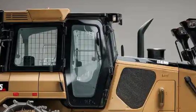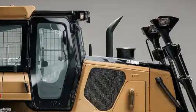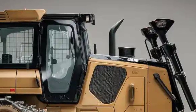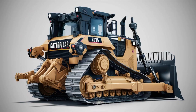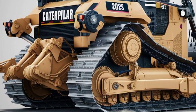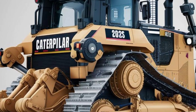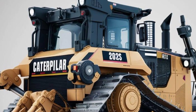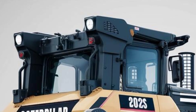Performance-wise, the 2025 Caterpillar D8 brings serious muscle to the table. It's powered by a Cat C15 engine that delivers around 354 horsepower, giving you all the torque you need to move mountains of material with ease. The torque converter with lock-up clutch delivers smooth shifting and more efficient power transfer to the ground. Whether you're pushing heavy loads, ripping through tough terrain, or grading with precision, this machine handles it all effortlessly.